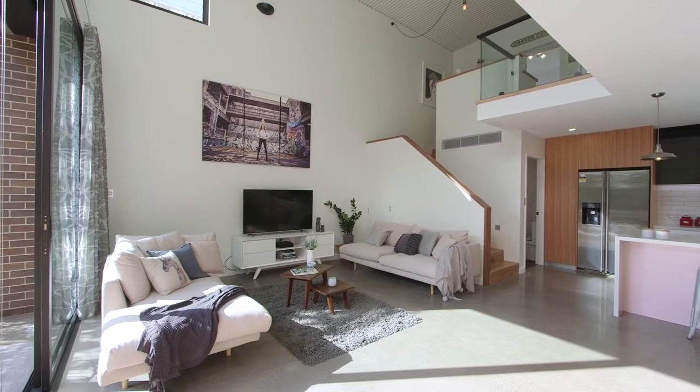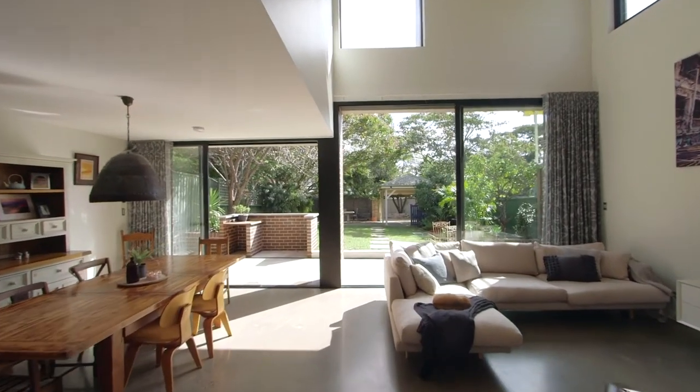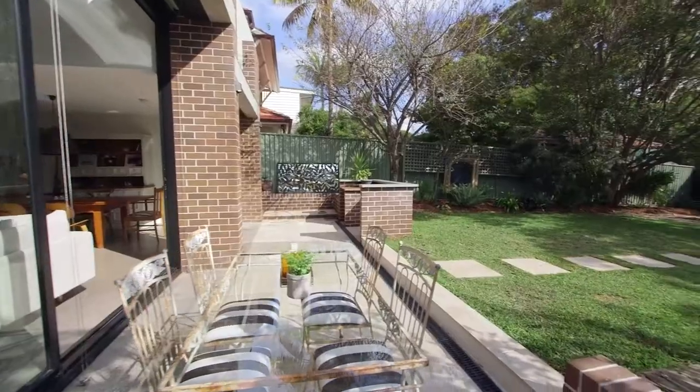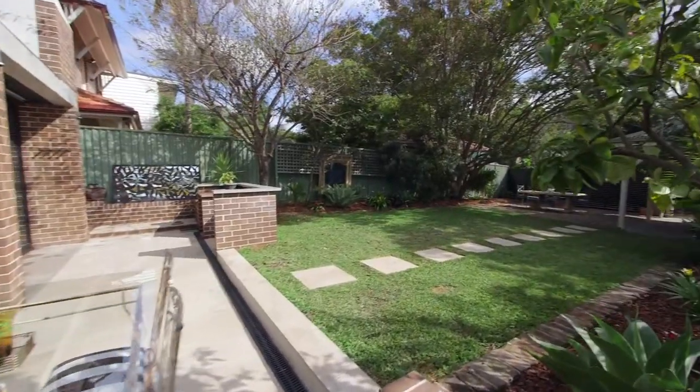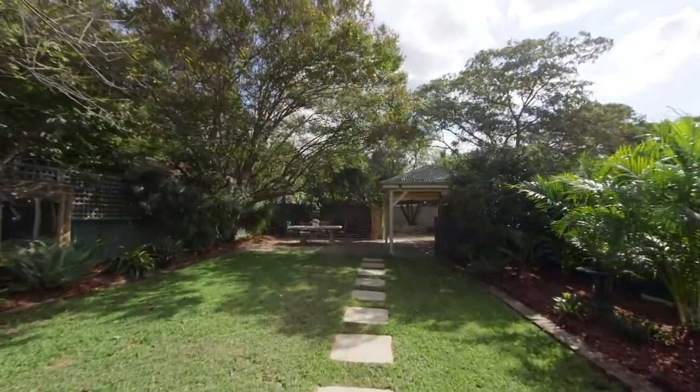Downstairs showcases a large and sophisticated open-plan family space which flows directly via floor-to-ceiling sliders to the paved outdoor entertaining area and lush, level garden with northerly aspect.